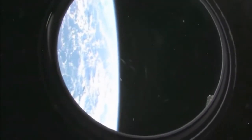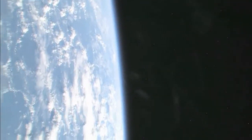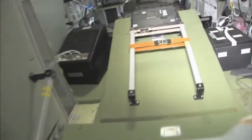Zvezda. And looking at our beautiful planet Earth — let's see if we can get a nice little view of Earth, with a small treat. Because no tour of the space station would be complete without it. Last but not least, in the service module, Zvezda — which means star.